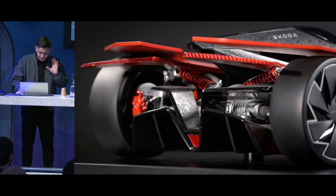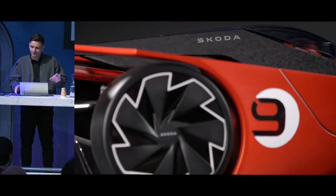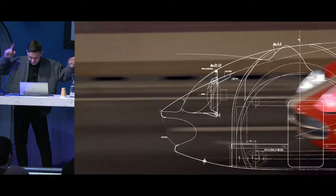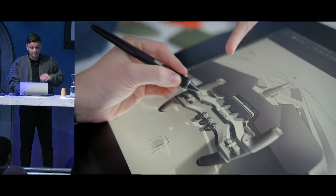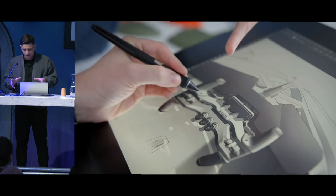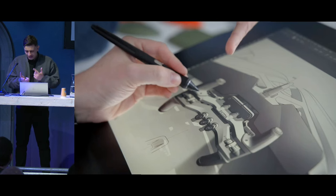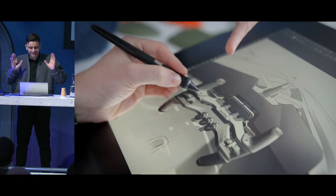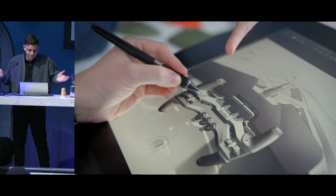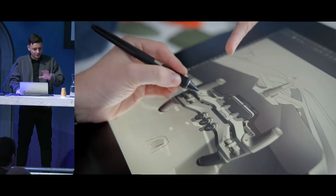We dreamed about one software that could handle everything. That potentially fantastic software that could fit all our requirements existed — Blender for sure. But that was only the beginning of the challenge: it's one thing to adopt new software for the team, a second thing to build a whole pipeline with that software at the core, and at the same time build a hypercar from scratch — which through the whole history of the brand, more than 125 years, had never happened before. Sounds easy. What can go wrong along the process? Challenge was accepted and the journey started.